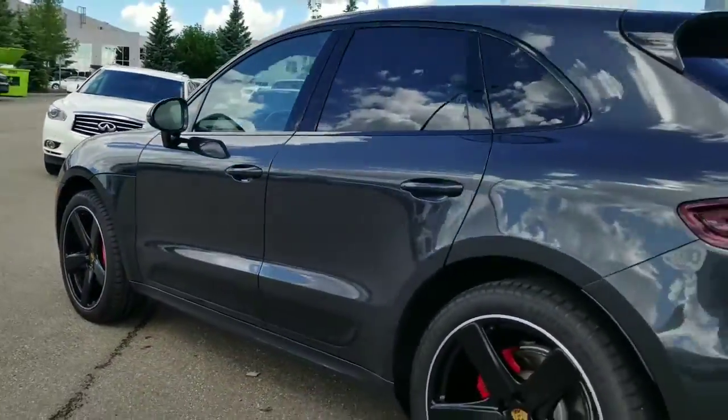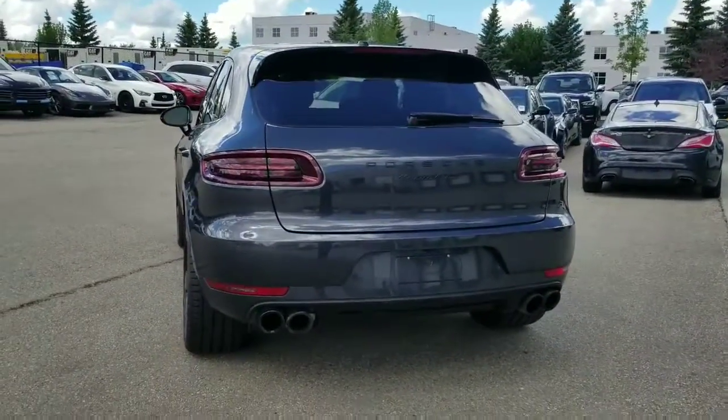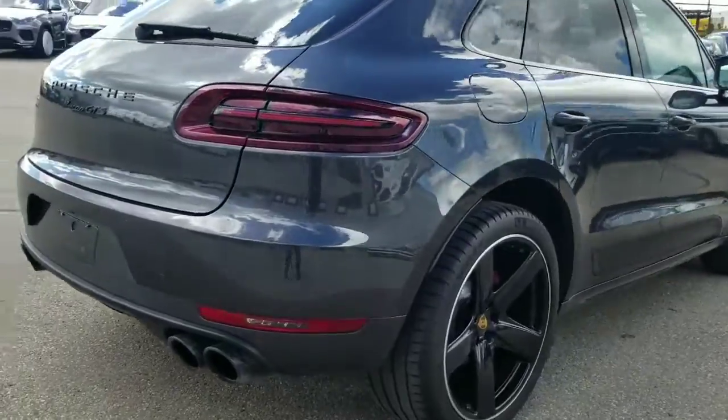Coming around, it's in really, really great condition. As a GTS, this car with all the black accents looks amazing. It also has tinted rear taillights.